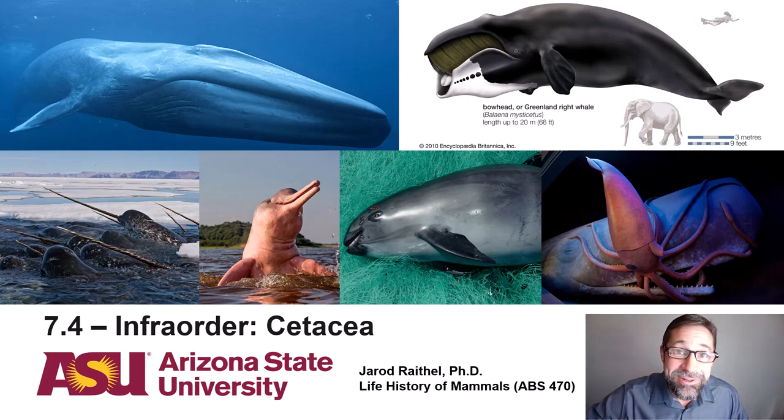Hi there. Welcome to your last lecture in ABS 470. You've done it. Congratulations. Lecture 7.4 is entitled Infra Order Cetacea, and it's going to align with chapter 20 in your textbook.